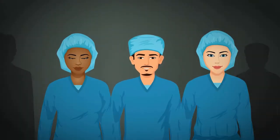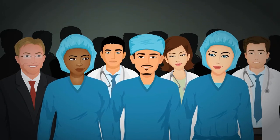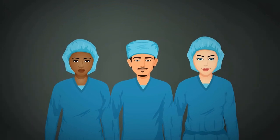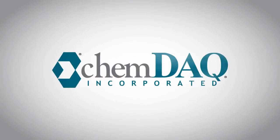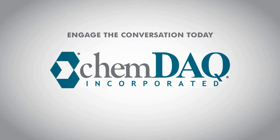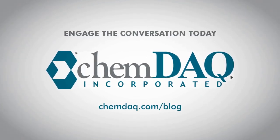While toxic sterile chemicals are necessary to protect patients, workers are concerned about chemicals in their environment. Meaningful change requires your ongoing participation. Engage the conversation today — visit chemdac.com for more information and to access our blog.